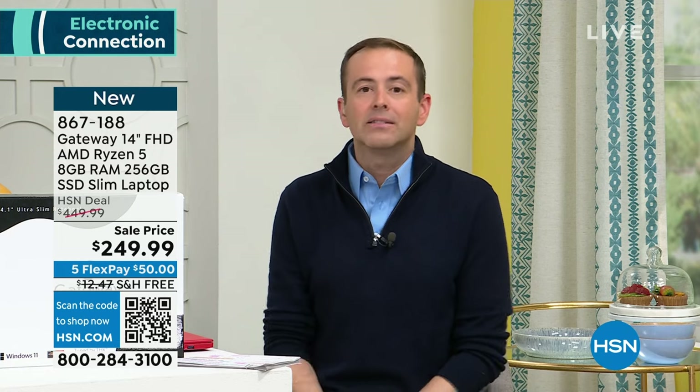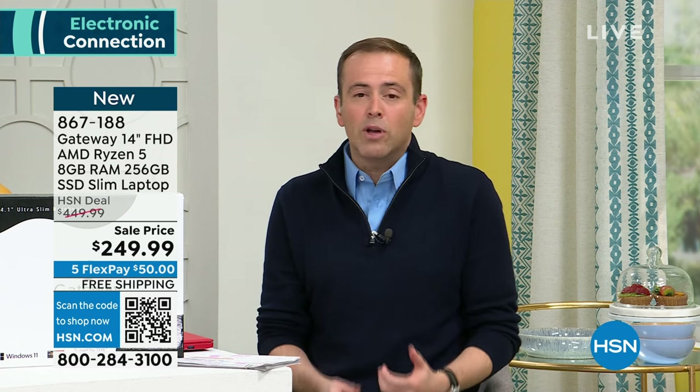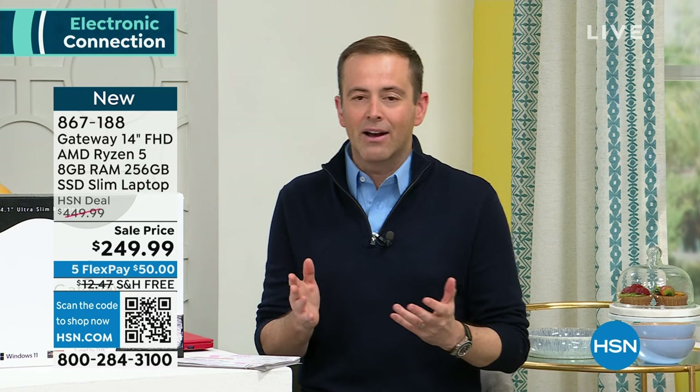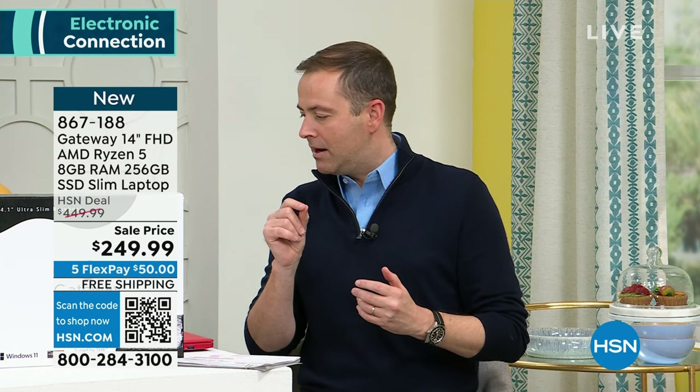If you need one, kind of need one, or sort of want to get one in the new year — get this. For the money you're spending, it's peanuts for a laptop full of the features we'd love to have at double or triple this price. We're nearly 500 sold, obviously as you would expect. $249, free shipping, five FlexPay. We're also doing a bonus buy on Microsoft Office — Word, Excel, PowerPoint, OneNote, Publisher, Outlook — instead of $69.99, it's $49.99. I have 80 of those left, so that's about to sell out.